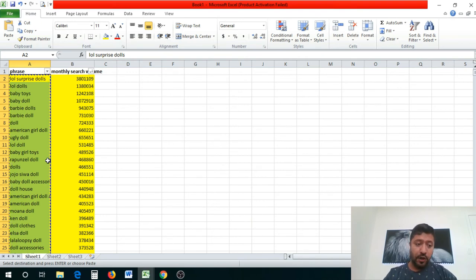Always choose manual targeting — not automatic. Automatic campaigns let Amazon choose words based on their own recommendations. Since we've already done the back-end research and chosen our top hundred words and phrases from Merchant Words, we want manual targeting to use exactly those keywords in our PPC campaign.